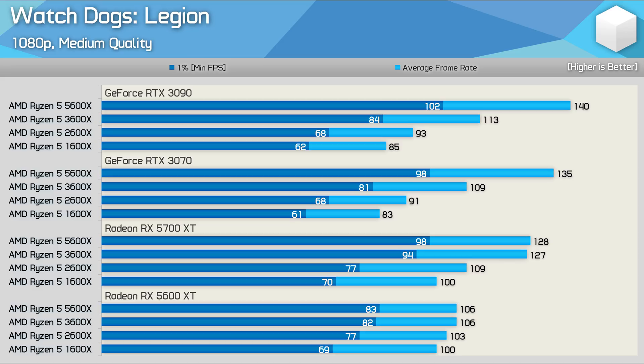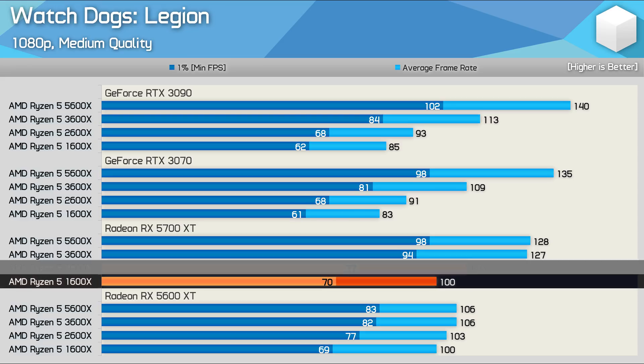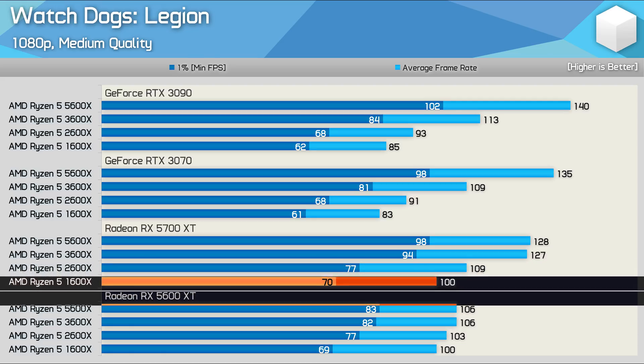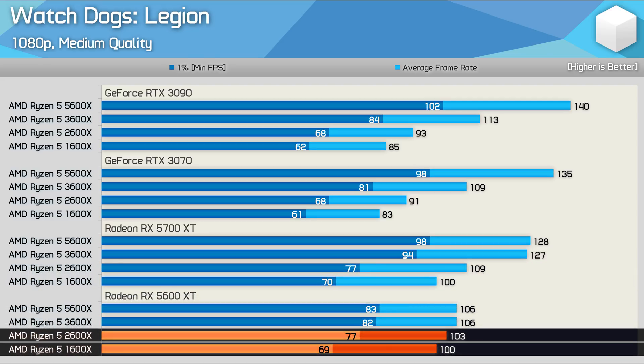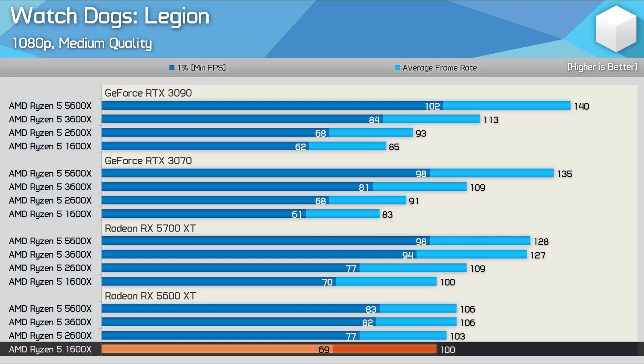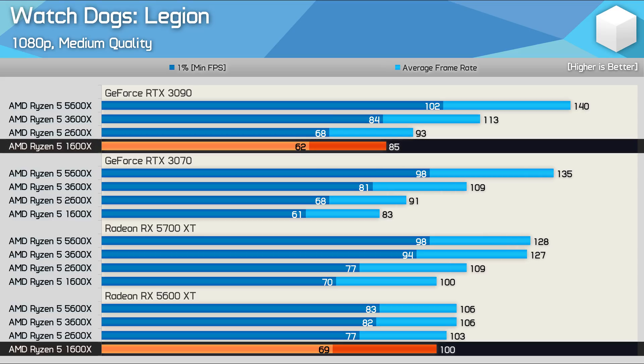What I found quite perplexing was the fact that the 1600X and 2600X were able to push past this limitation when paired with a Radeon GPU. In fact, both were faster using even the Radeon RX 5600 XT — 18% faster in the case of the 1600X. That means these Ryzen 5 processors actually rendered more frames with the 5600 XT than they could with an RTX 3090.